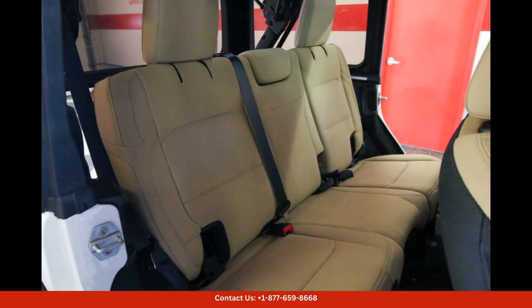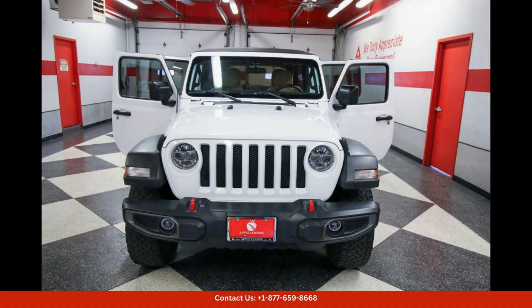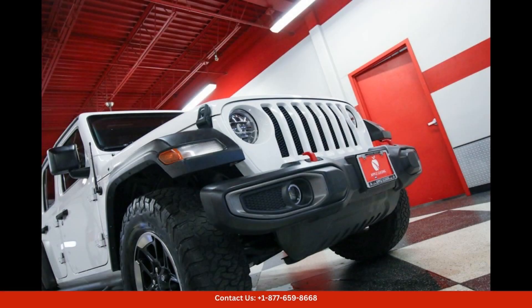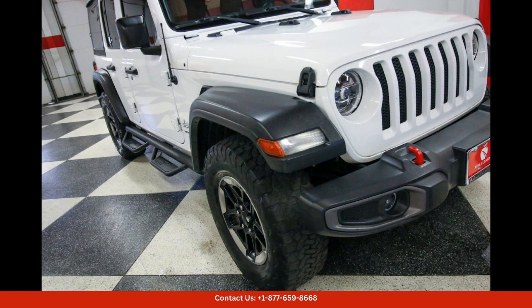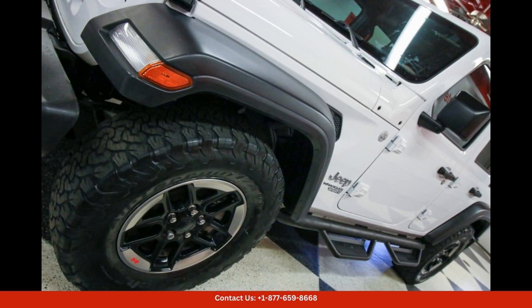The exterior of the Jeep Wrangler Unlimited Sport S is finished in a sleek and eye-catching bright white clear coat paint that is sure to turn heads on the road. This vehicle features iconic Jeep styling elements such as the seven-slot grille, round headlights, and durable body panels that can withstand the rigors of off-road driving.